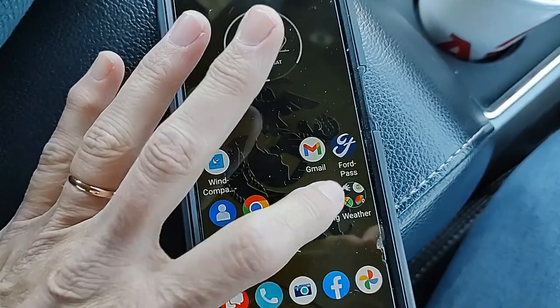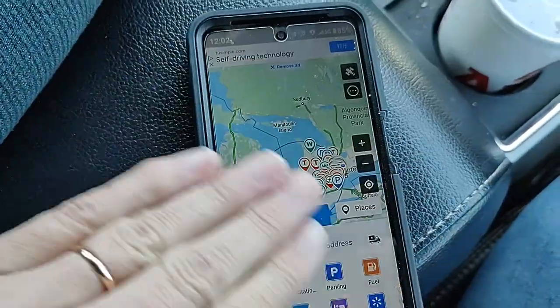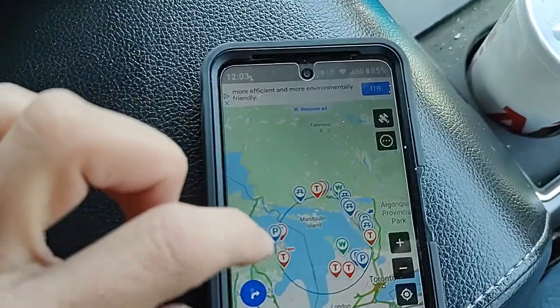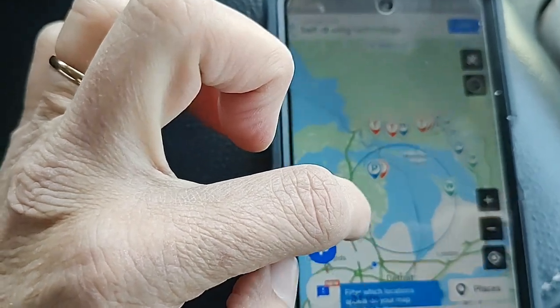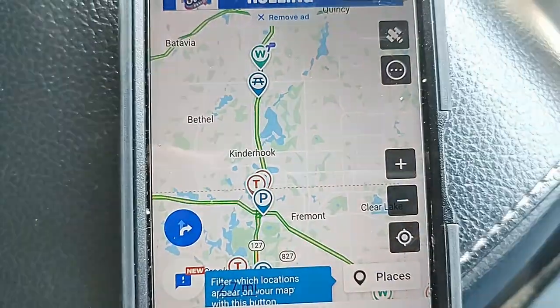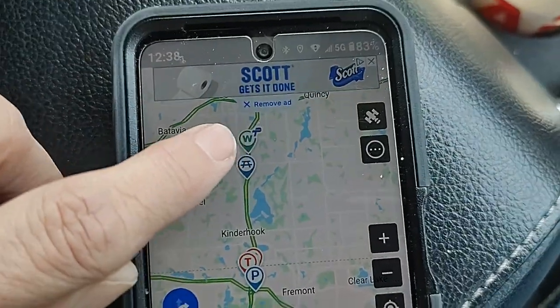We have an app you can download onto your phone called Trucker Path. Download that to your phone — it's a free app. You can upgrade and pay for extra services, but you don't need to. Open Trucker Path and you're going to see it come up as an overall map showing way stations, truck stops, and rest areas. Move around until you find a blue dot — that's us. You'll notice a W for way stations, a P, or T's which are truck stops.